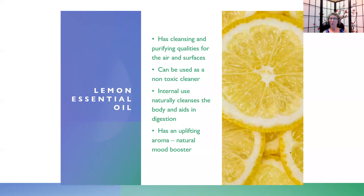Lemon has cleansing and purifying qualities for the air and surfaces. As a non-toxic cleaner, you can make sprays, cleansers, and cleaners with it. Limonene is the main constituent in lemon, and it gives it a natural cleaning power against grease and oil — making it potent and effective, with no chemicals. It's often said that the air in our homes is dirtier than the air outside, largely due to chemical cleaners. Internal use can also naturally cleanse the body and aid in digestion, and it has an uplifting aroma as a natural mood booster.